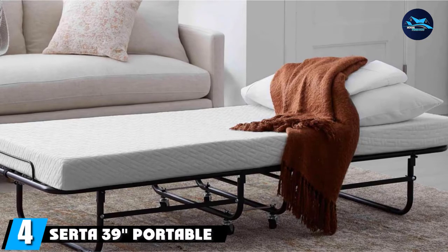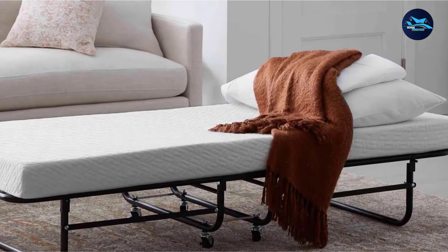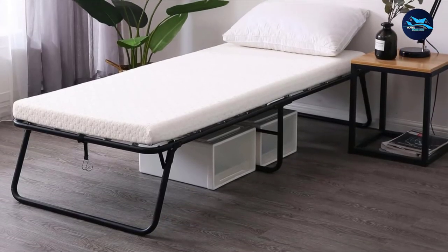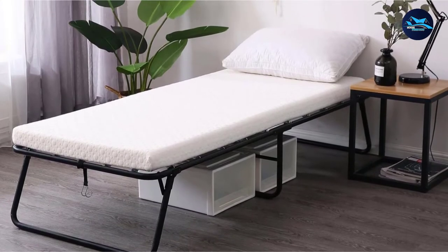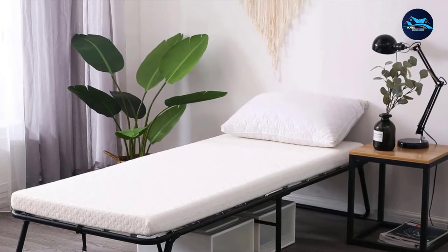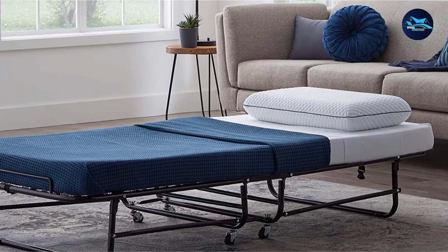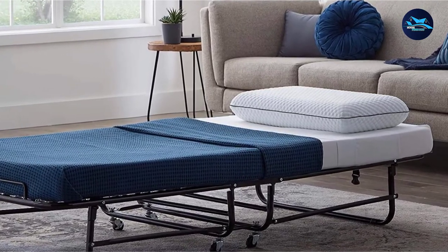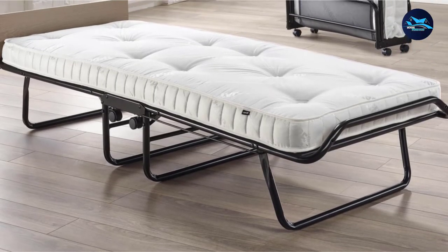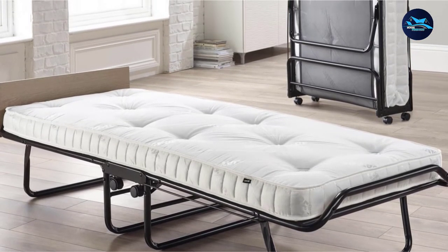At number 4, we have the Serta 39 Portable Roll-Away Bed. With this convenient roll-away bed and soft mattress, it provides a comfortable night's sleep without any hassle. This is the best choice for supporting your guests with a quick-open bed for an amazing sleeping experience. The roll-away bed features an easy-to-fold construction with its 4-inch foam mattress, offering a great space-saving solution. The Serta 39 Portable Roll-Away Bed with Twin Mattress is perfect for those who don't have enough space in their homes for extra beds.